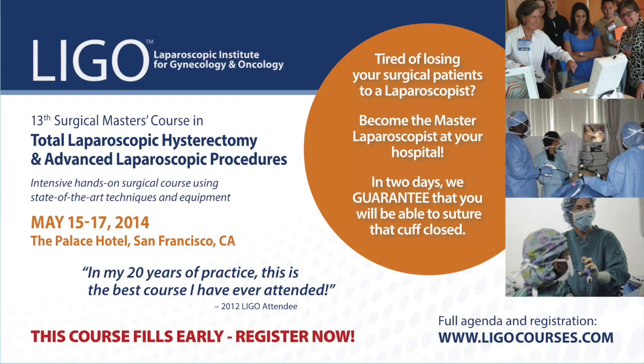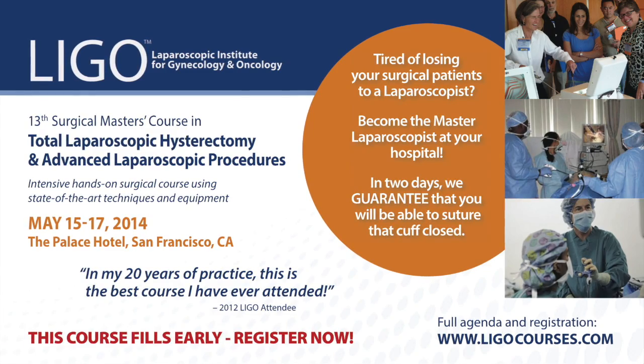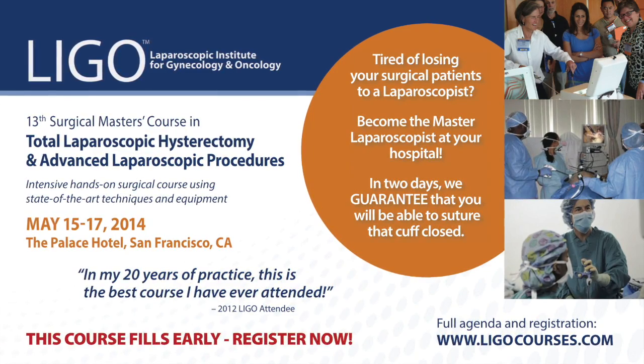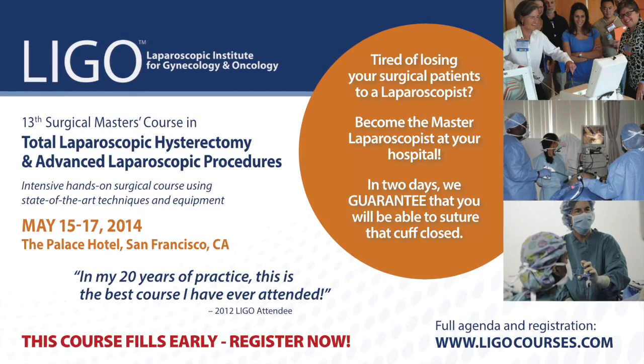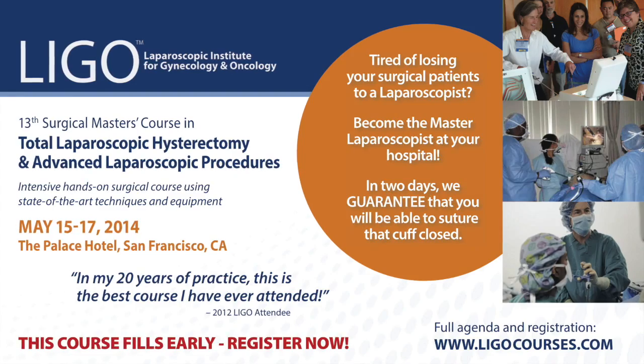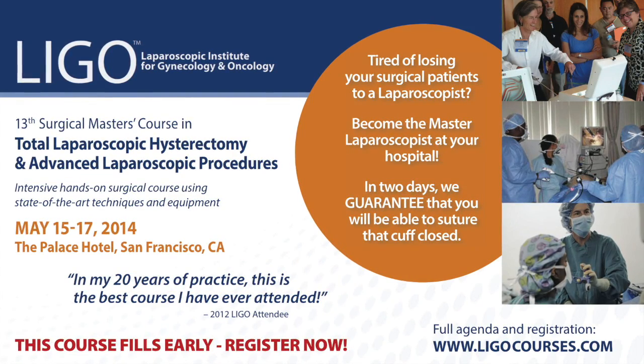To all of you LIGO grads, please continue to have safe, safe, safe surgeries. The LIGO course is designed to help gynecologic oncologists and general gynecologists develop the best laparoscopic skills they can develop. Please register for a LIGO course by going to LIGOcourses.com. Thank you.